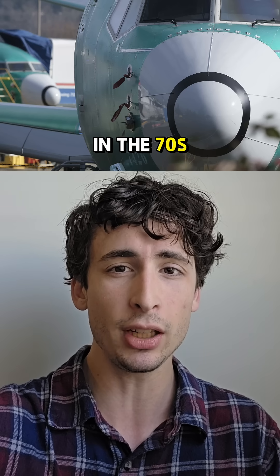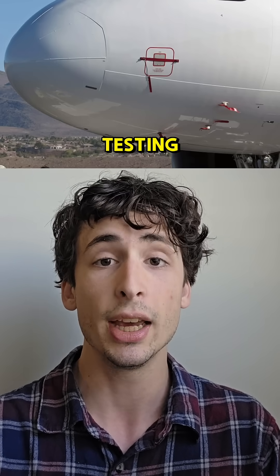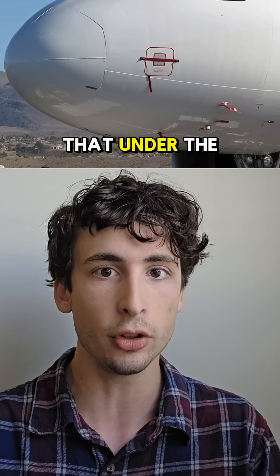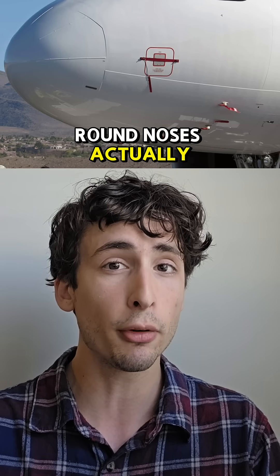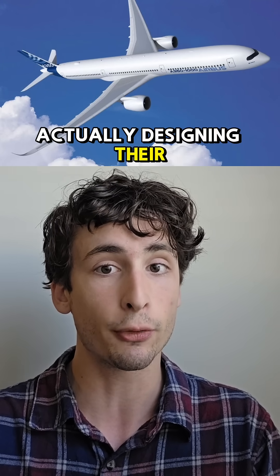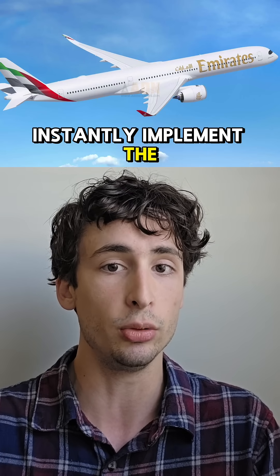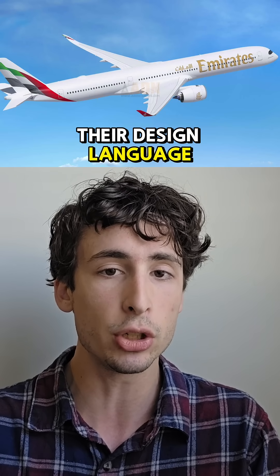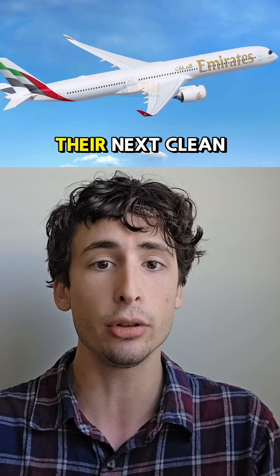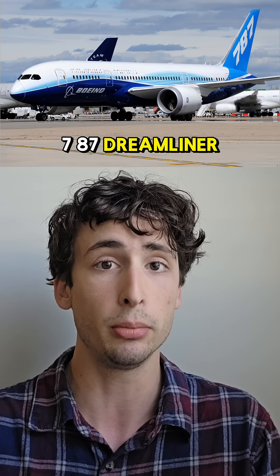However, in the 70s and 80s, when wind tunnels became more popular for testing, it was determined that under the speed of sound, round noses actually provide better efficiency. As Airbus was designing their first jets at the time, they were able to instantly implement these new discoveries into their design language, while Boeing had to wait for their next clean sheet design, which was the 787 Dreamliner.